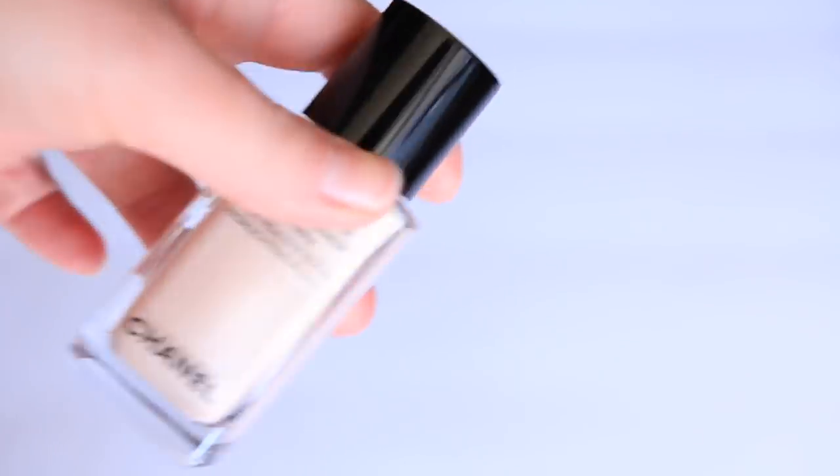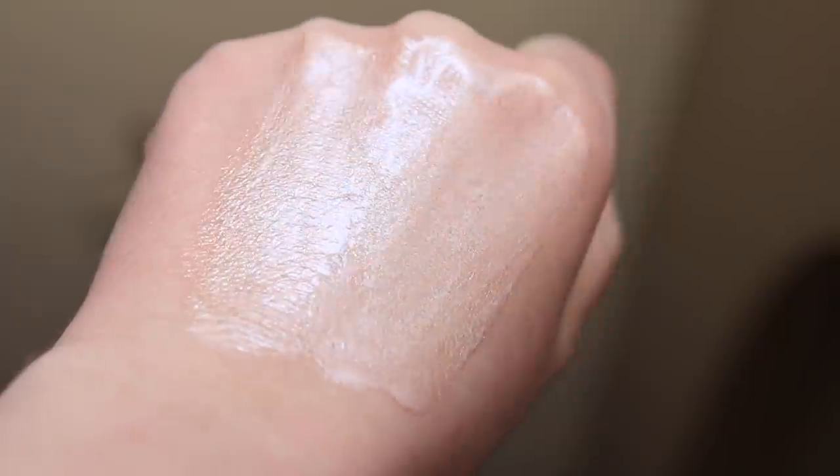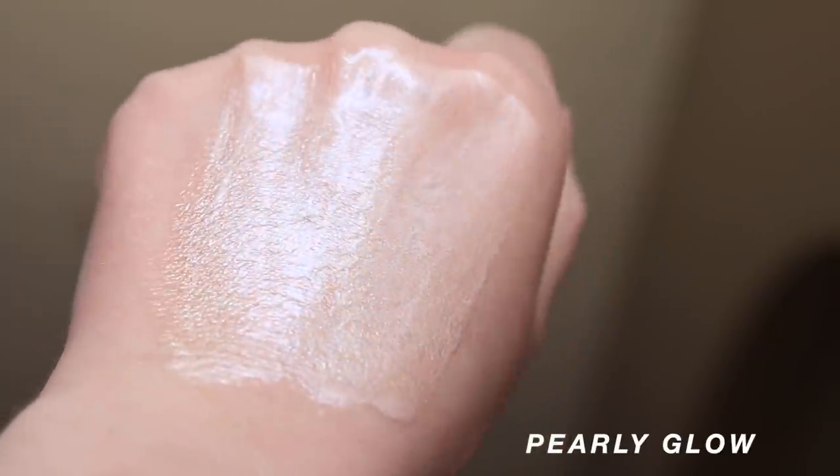I also picked up this highlight — it's the La Beige Sheer Healthy Glow Highlighting Fluid in the shade Pearly Glow. This is a really, really thin, watery texture. It's an illuminating fluid, so you can use it mixed into a foundation, on top of a foundation, or as more of a primer — it's a really versatile product in that sense. It's also very thin, like the La Beige Foundation, so I understand why these textures would make sense together. I really like that this gives you such a soft kind of glossy look — it's not too high shine, and it's also not too subtle, so they've kind of found that sweet spot balance.